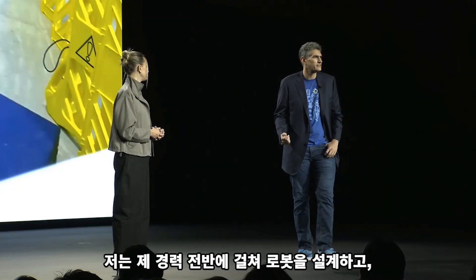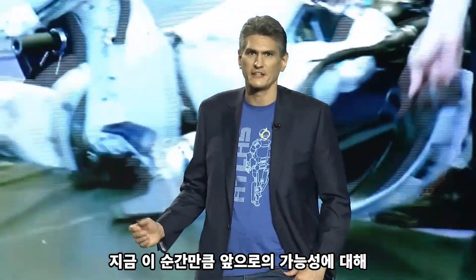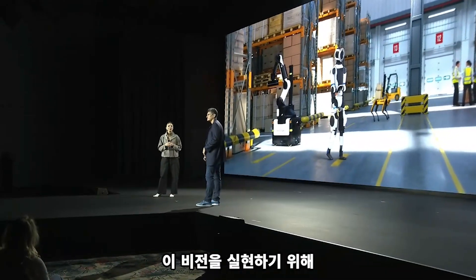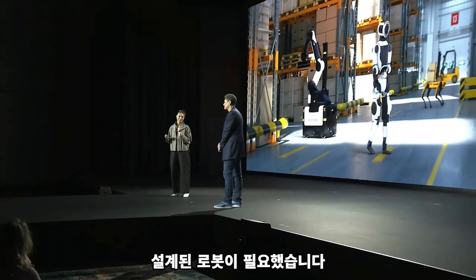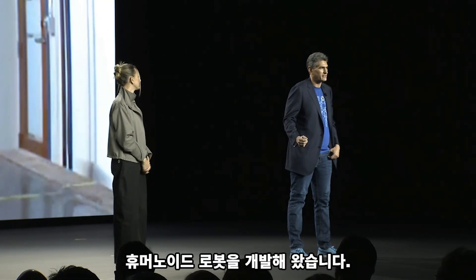I've been designing, building and programming robots for my entire career, and I've never been more excited about what's next than I am right now. For this vision, we needed a robot that was built for the rigors of industry. We've been working on humanoids for more than a decade at Boston Dynamics.